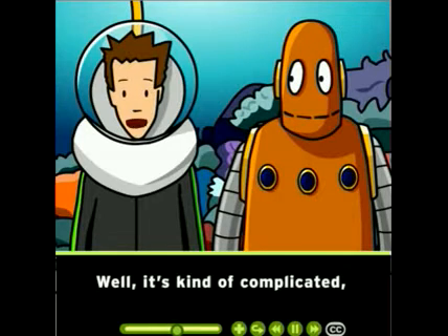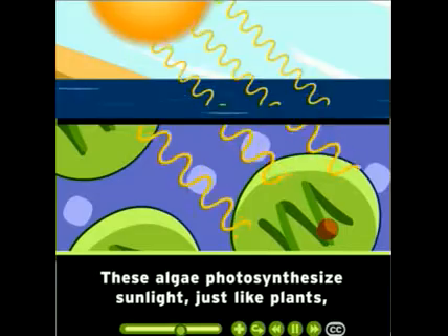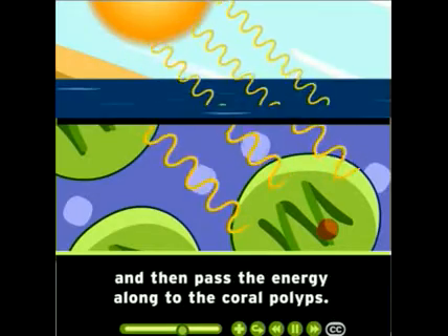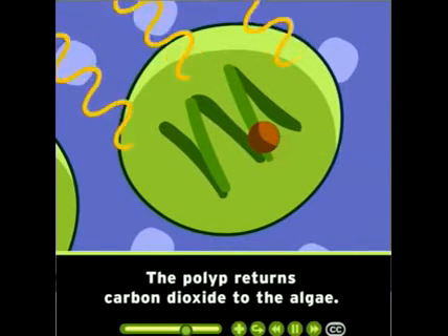Well, it's kind of complicated, but the types of coral that build reefs have a special kind of algae living inside them. These algae photosynthesize sunlight, just like plants, and then pass the energy along to the coral polyps. They also provide the coral with oxygen and carbohydrates. The polyp returns carbon dioxide to the algae.